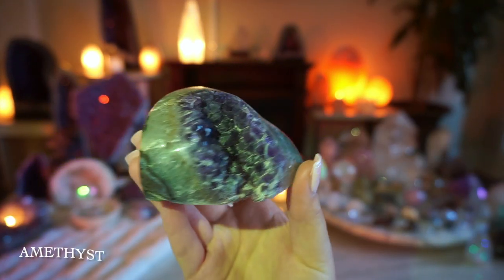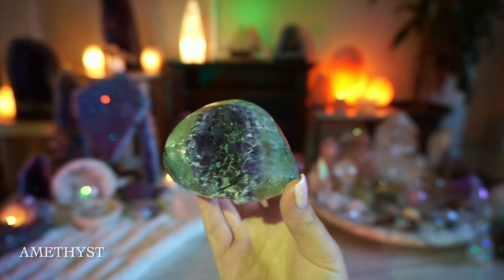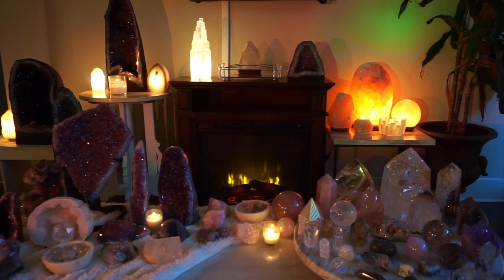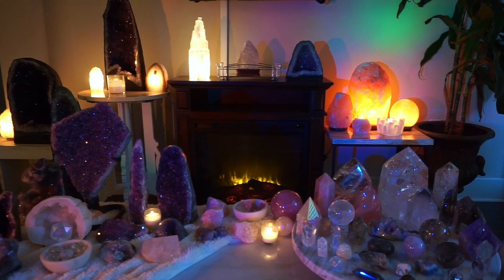This amethyst I keep in my shower, which is why it has some calcifications on it, but it's really beautiful. I love Himalayan salt lamps to set the vibe. So here's my full collection — I hope you enjoyed watching. Please like and subscribe and I'll talk to you very soon, bye!